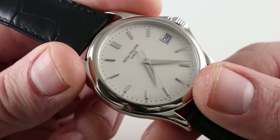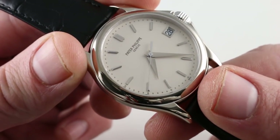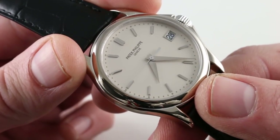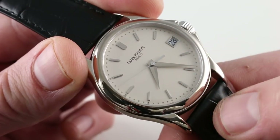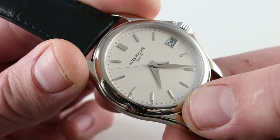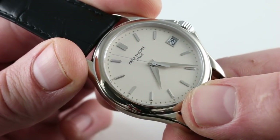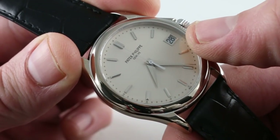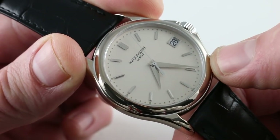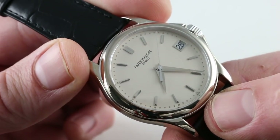Starting with the basics: we have white gold hands — counterweighted lancet seconds with Dauphine-style faceted hours and minutes. One of the easy-to-spot distinctions between this and the subsequent 5227 is the smaller size of the Patek Philippe marquee at 12 o'clock, as well as the use of faceted white gold dart-style indices here rather than the trapezoidal indices used on the 5227. There's a white gold frame for the date, and the date does feature a quick set for rapid cycling. There's also a small dimple-style minutes and seconds track outboard adding detail interest to the dial.